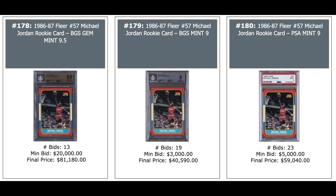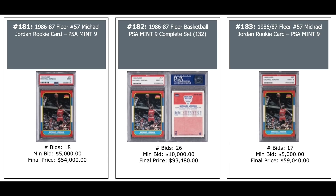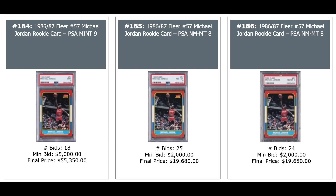More Jordan Rookies: BGS Gem Mint on the left — $81,000. BGS Mint 9 in the middle — $40,000. And PSA 9 — $59,000 on the right. More: PSA 9 on the left — $54,000. Complete set with everything being PSA 9 — $94,000 in the middle. Another PSA 9 — $59,000. More Jordan Rookies: PSA 9 on the left — $55,000. And the two on the right are 8s, both short of $20,000.